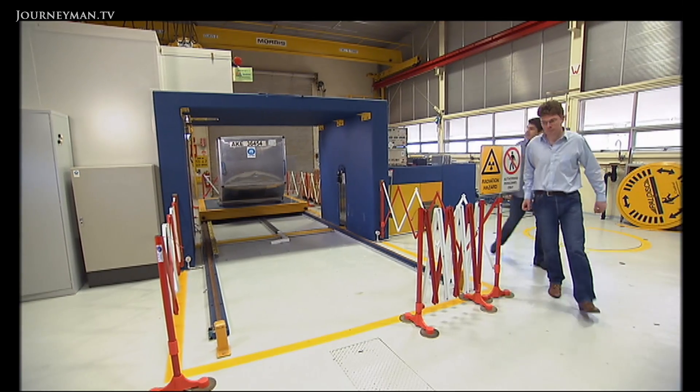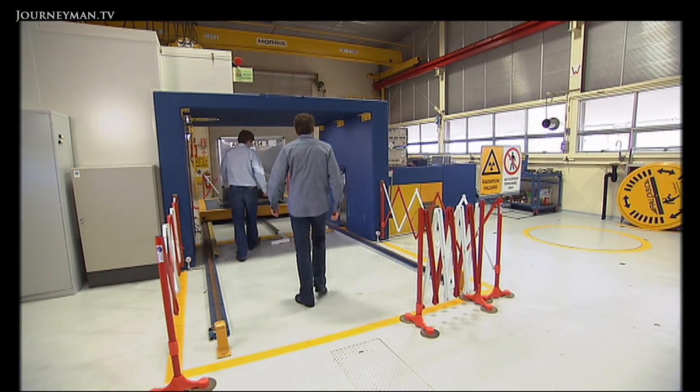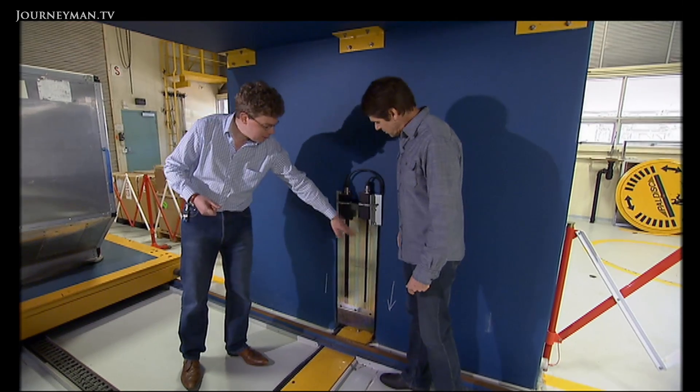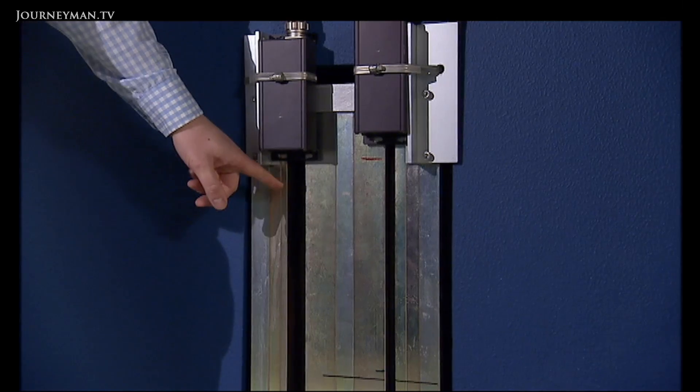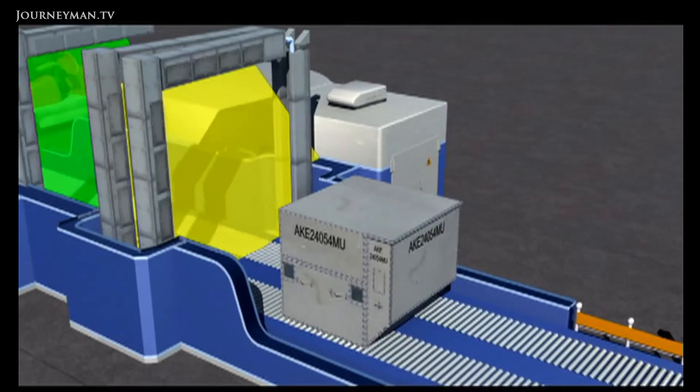This is a fusion reaction — it's very similar to the reaction that goes on in the heart of the sun. X-rays come out of one slot, neutrons out of the other. The skinnier slots are where the x-rays come out, and the wider slot is for the neutrons — it's just shooting out beams of these.